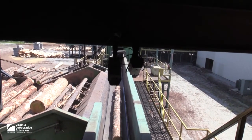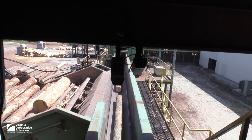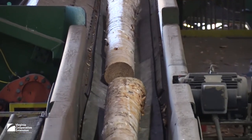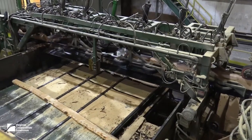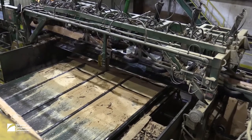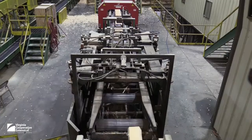After being cut to length, logs pass through a metal detector and the bark is removed. In this mill, the round logs are made square by removing the curved sides of the log and chipping off the rounded sides to make a square cant.